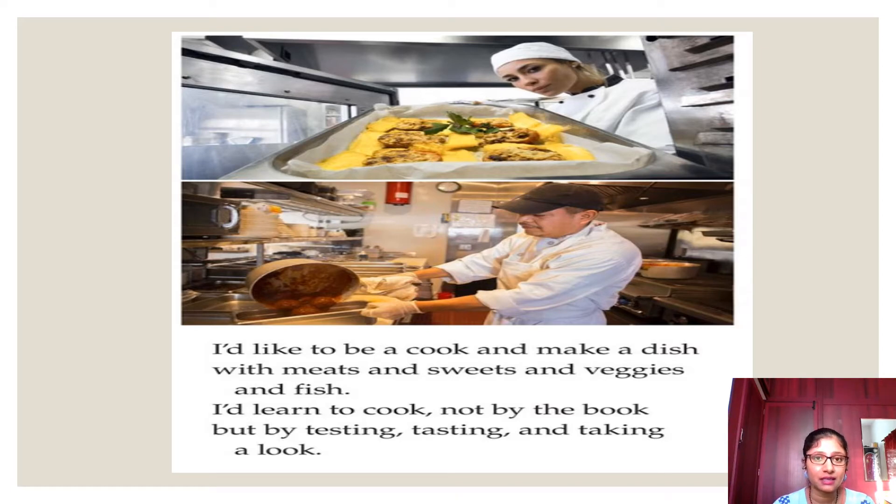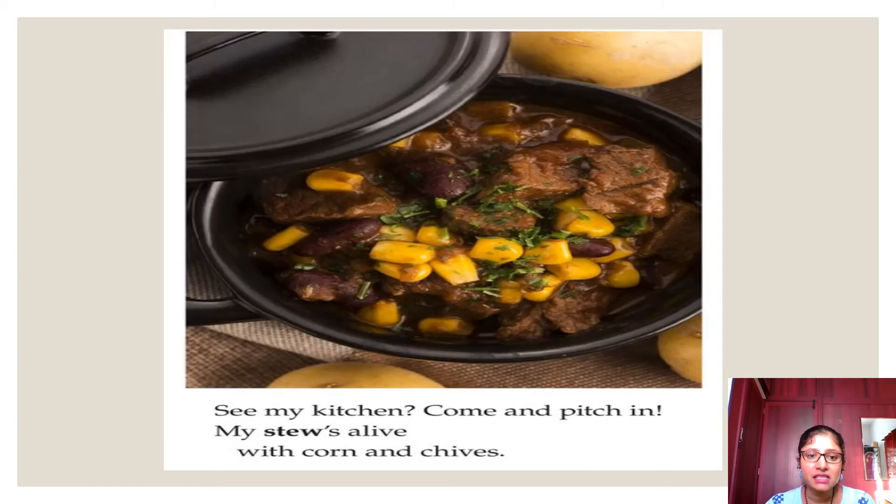A food looks tasty when you can tell whether it is good just by looking at it. For a food to be good, you have to test it, and it should be presentable. The author is telling that he won't learn cooking from a book but will try it out by himself. He will test it, taste it, and check whether it is presentable. His stew is alive with corn and chives — you can see how presentable the dish is.